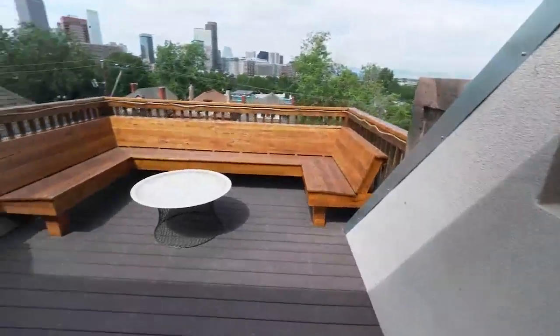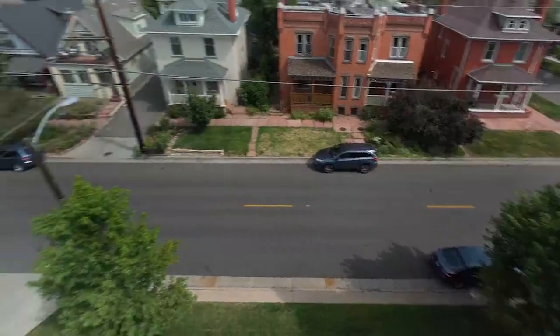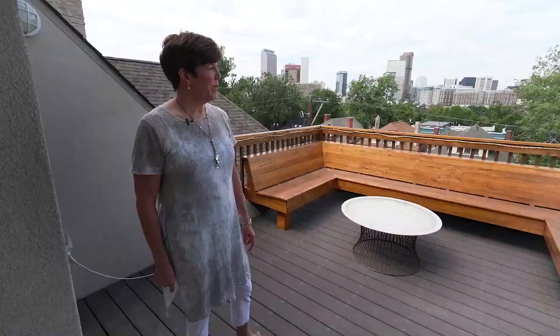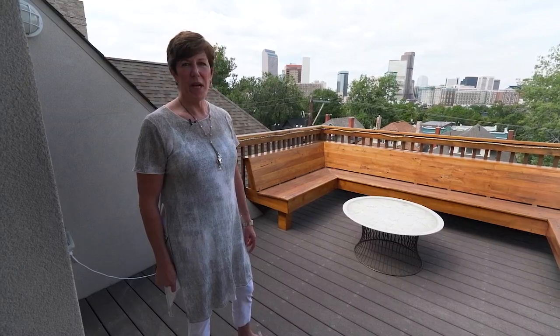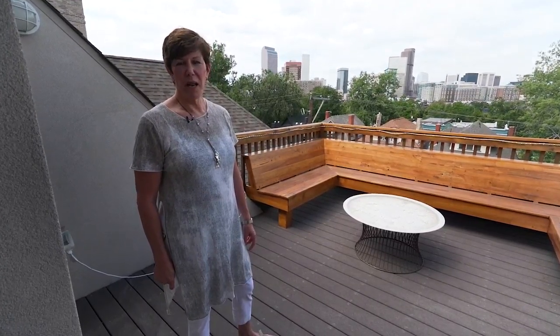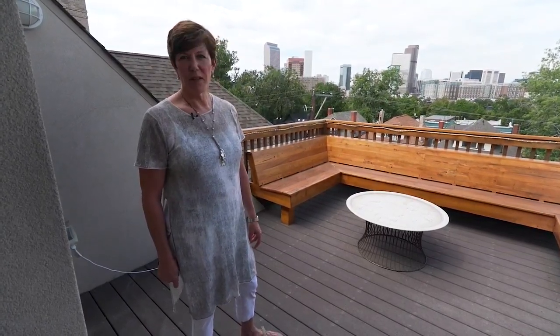And here you have one of the best views in Denver — the city as well as the front range. It is truly a one-of-a-kind property, perfect for anybody who likes to live close to downtown but in a neighborhood with grassy areas, parks, and restaurants right outside your door.